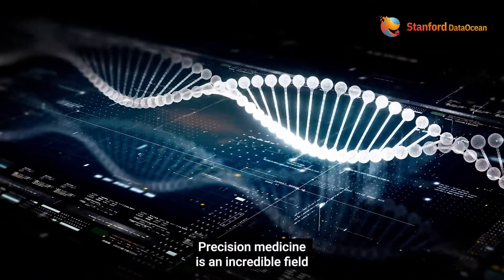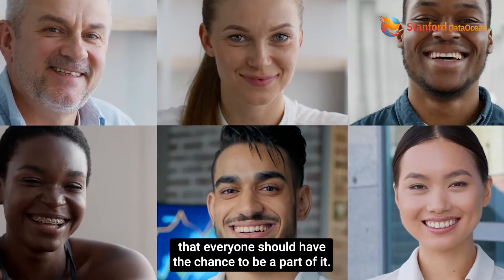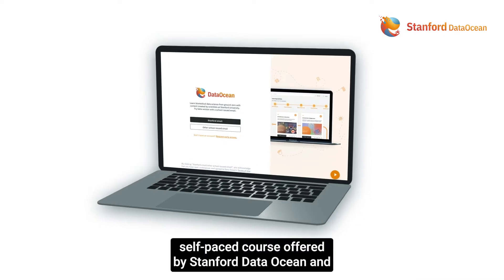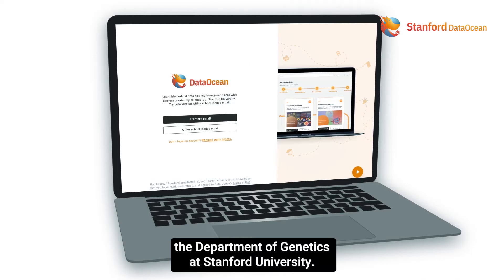Precision medicine is an incredible field that's revolutionizing healthcare, and we believe that everyone should have the chance to be a part of it. That's why we're excited to introduce you to the self-paced course offered by Stanford Data Ocean and the Department of Genetics at Stanford University.